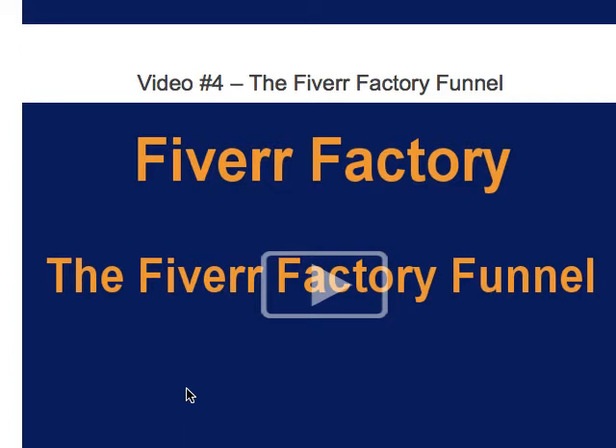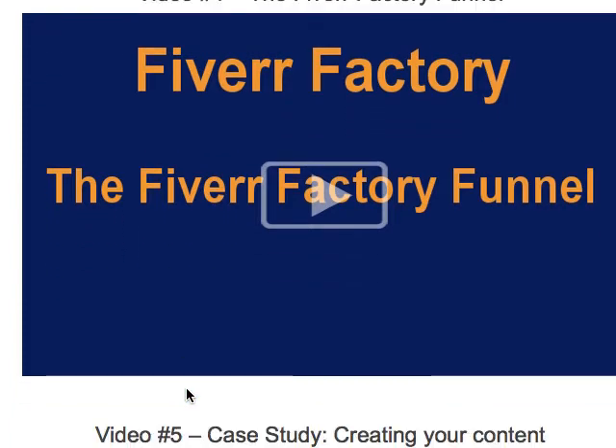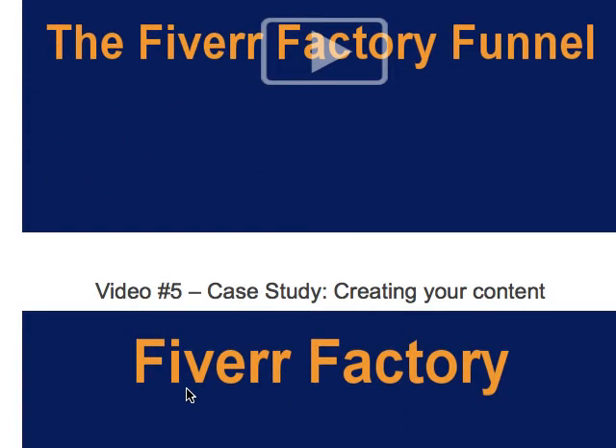Basically you create a sales funnel which captures leads, so once you develop a list you can market to that list again and again. If you don't have a list, you certainly need one, and this is just one of the ways that you can start building a list of buyers or customers.